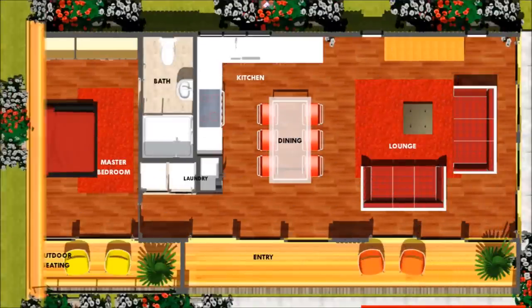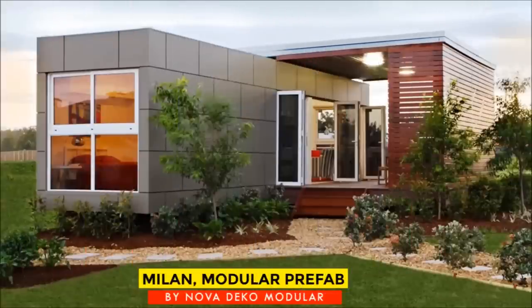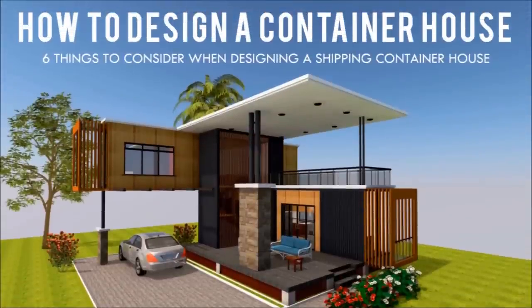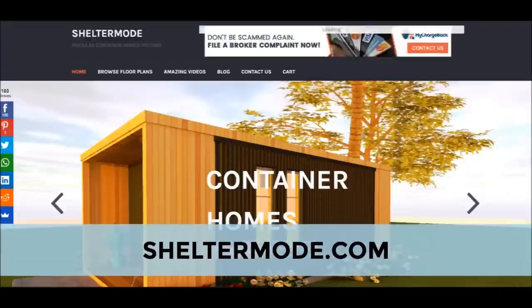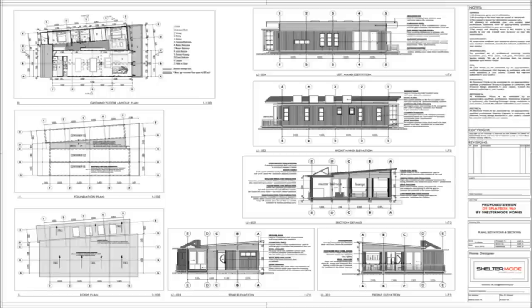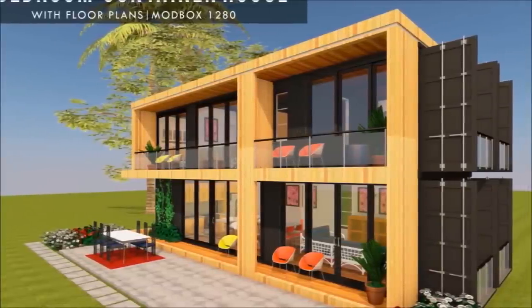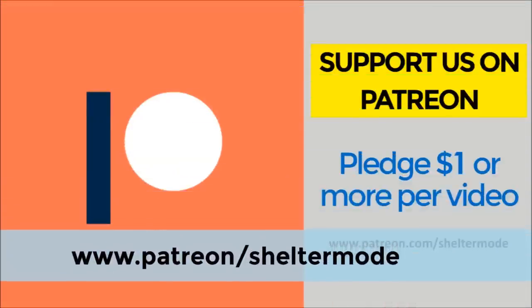If you are looking for modern floor plans for container homes, a weekly update on case studies for the most influential shipping container homes from around the world, plus detailed articles from our building guide for shipping container homes, feel free to subscribe to our YouTube channel. Check out our website sheltermode.com for lots of free resources, modern floor plans and blueprints. If you like our videos, feel free to support our channel on Patreon through the link in the description below.